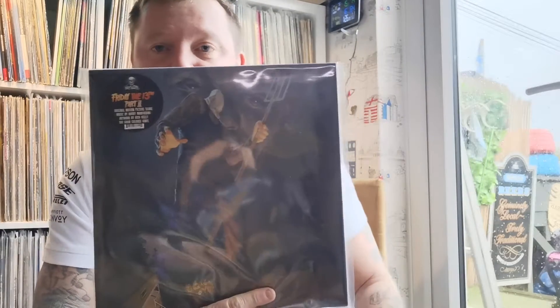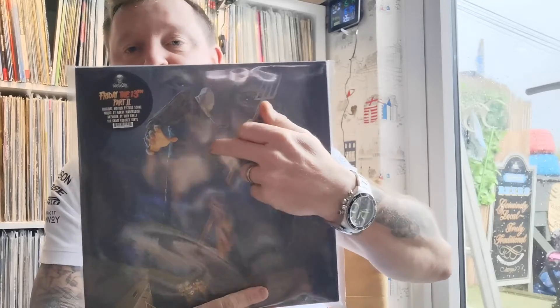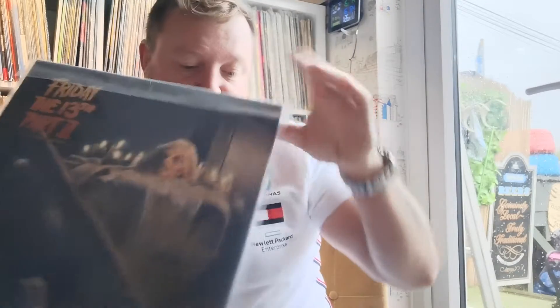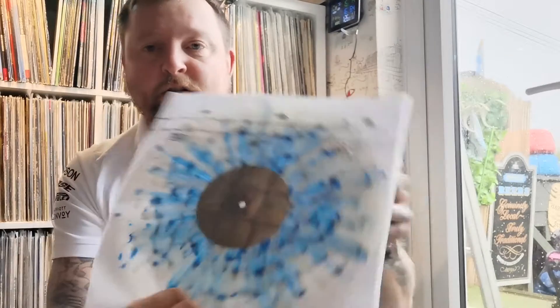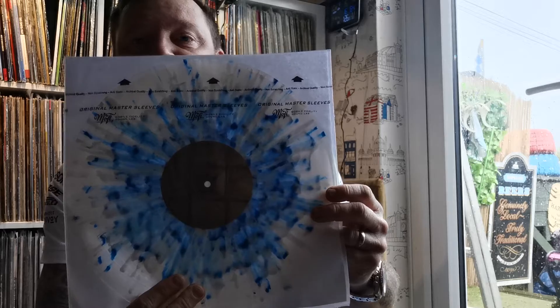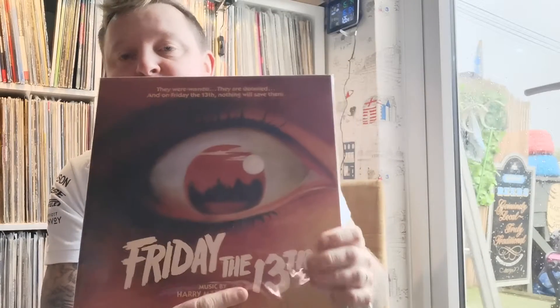Today arrived was Friday the 13th Part 2 — this is when ball-less Jason is actually in style of the movies. This came today and this is a hillbilly splatter disc, very nice indeed. I've just listened to it, it's very good. It all sounds similar to Friday the 13th, but I do like Friday the 13th and the actual movies and the soundtracks.